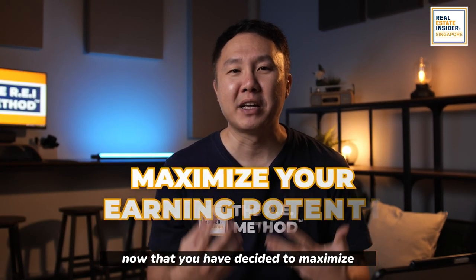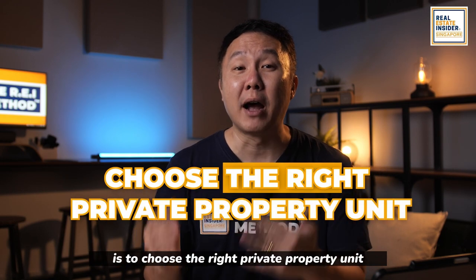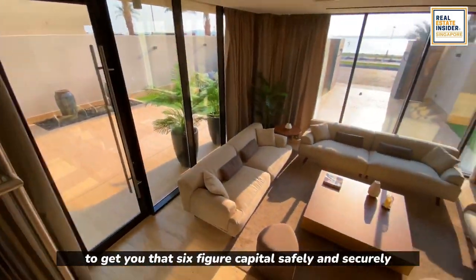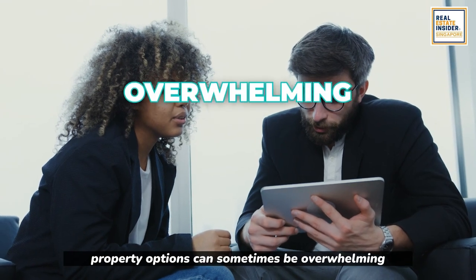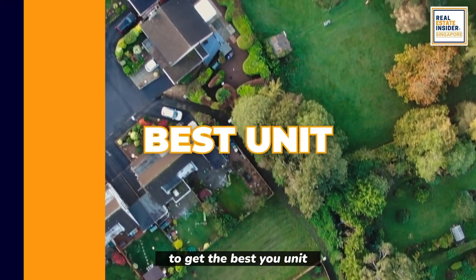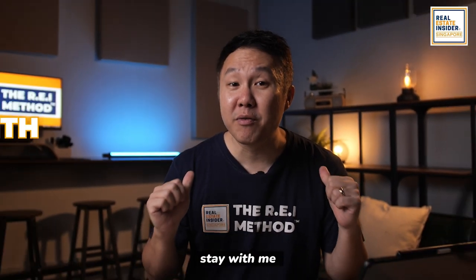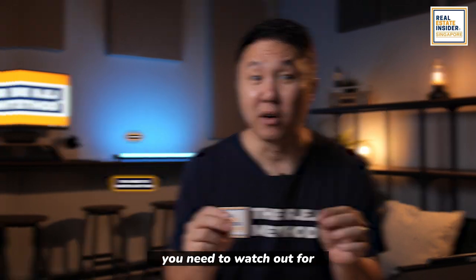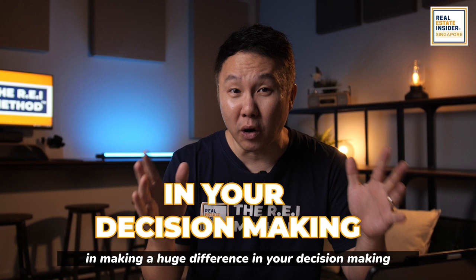Now that you have decided to maximize your earning potential through your property, the next step is to choose the right private property unit — the one that has the most potential to get you that six-figure capital safely and securely. Property options can sometimes be overwhelming, but there is an easy way to filter them. Stay with me as I'll help you figure out the four points you need to watch out for, and the last point is crucial in making a huge difference in your decision-making.